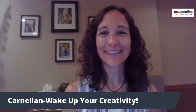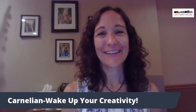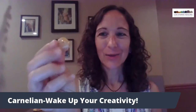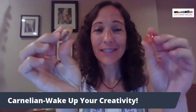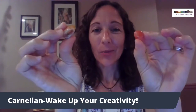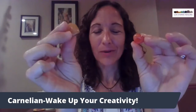Hi, I'm Anne with Luke's Aeterna Healing. Do you need some help waking up your creativity? If so, then carnelian is the stone for you. Not only does it help wake up creativity, it also helps promote your talent while helping you get to the root of some of those insecurities that pop up around your talent.